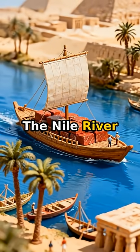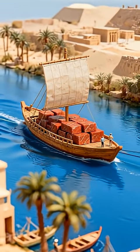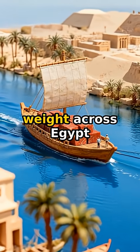The Nile River became their highway. Wooden barges transported granite from Aswan, floating the impossible weight across Egypt.